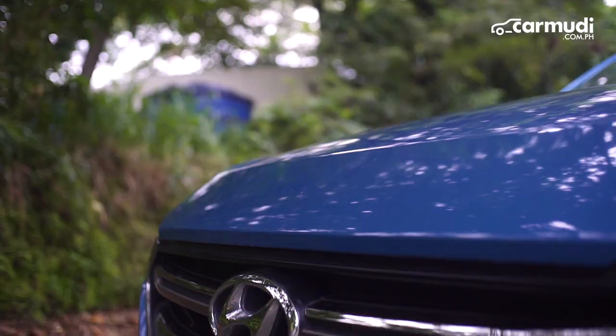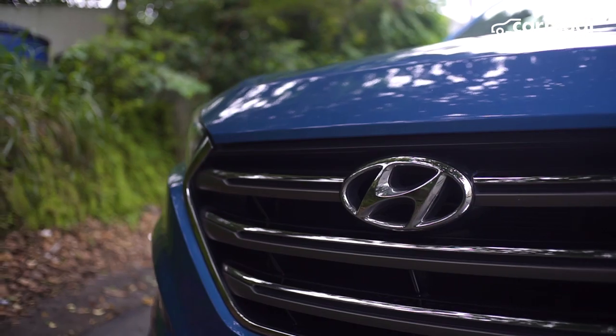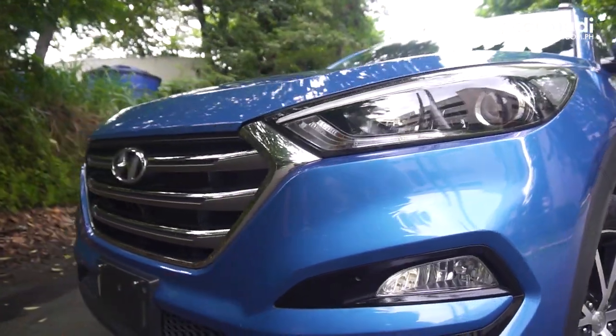The fluidic sculpture of the 3rd generation Tucson gave it more character, which is complemented by the hexagonal grille and the overall styling of the front bumpers.